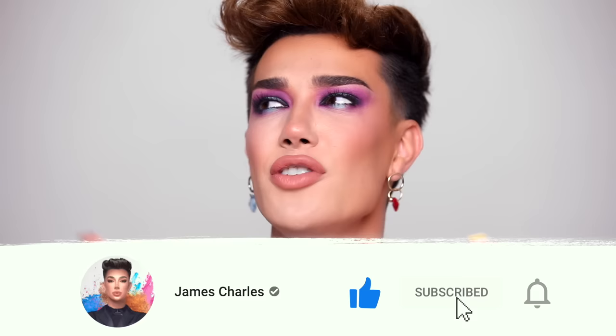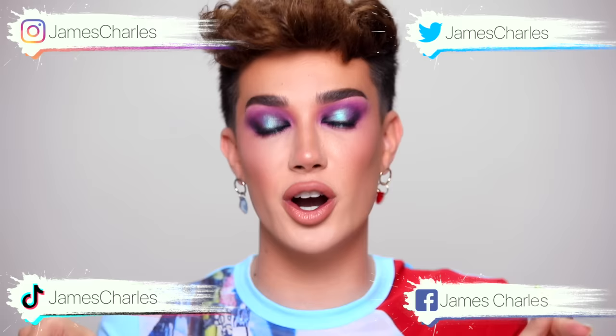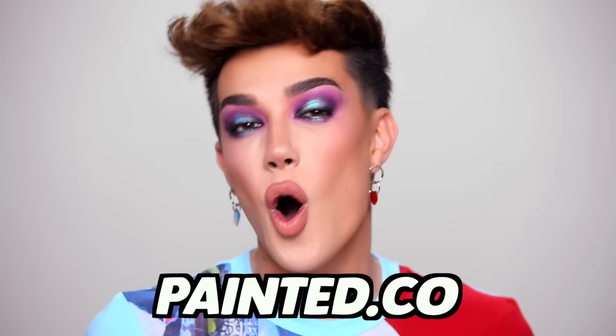If you enjoyed today's video, please make sure to give it a big thumbs up down below. Your love and support really helps out the channel quite a lot. And if you have not already, click that subscribe button as well as the bell icon next to it, so you guys never miss an upload from me. If you want to follow me on my other social media accounts — Instagram, TikTok, Facebook, and Twitter — they're all just James Charles. And make sure you follow my makeup brand Painted at Painted.com. Thank you so much for watching today's video. I love you and I'll see you in the next one.